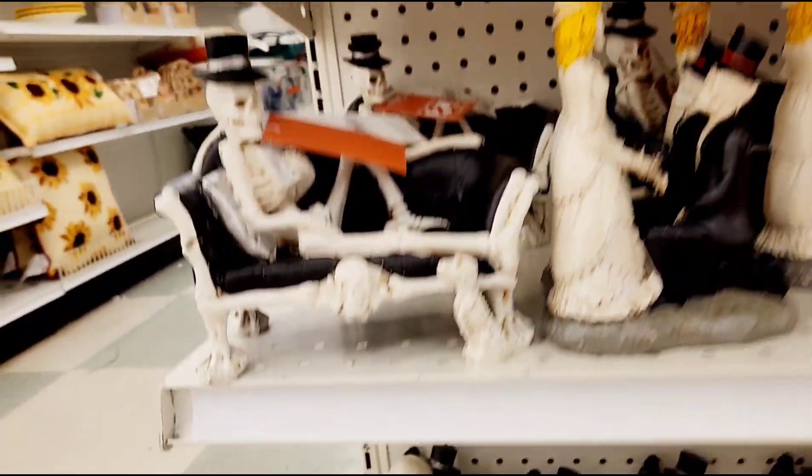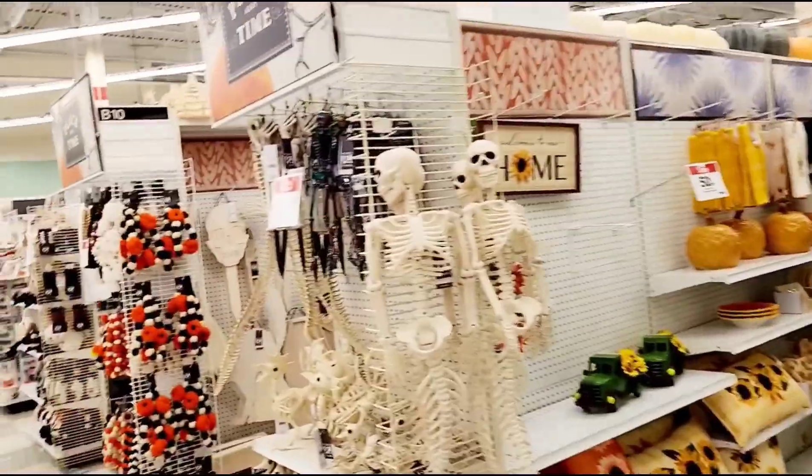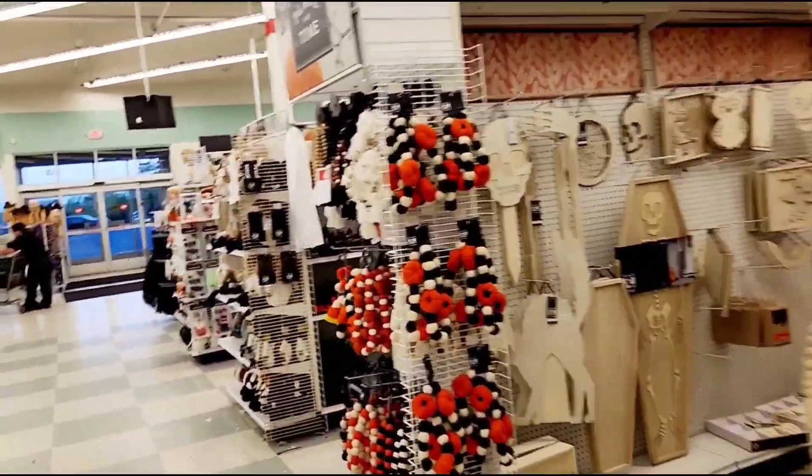So guys, I think that's about it for my tour of Jones. What did you think? What did you like? Do you have any favorites? What's your favorite part?